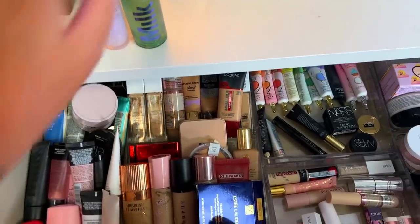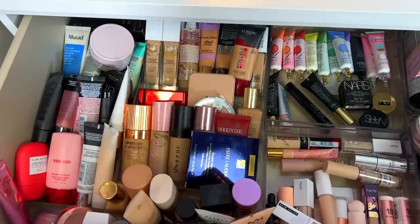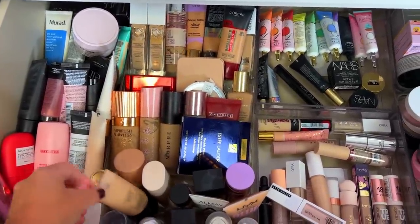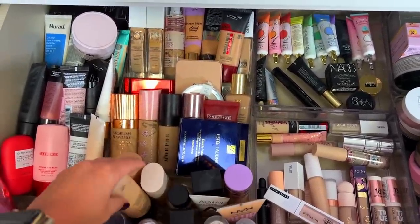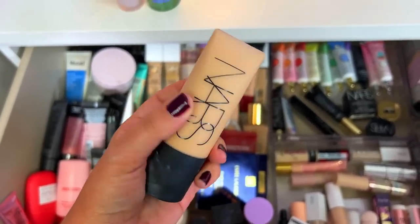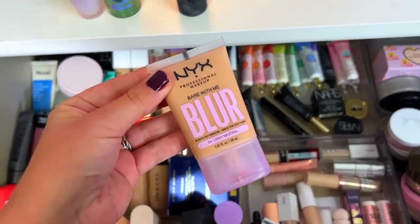For foundations, she mentioned some I don't have, like a Pat McGrath foundation, but she also said I can use the NARS Light Reflecting and the NYX blurring tint. I'm actually going to use the NYX — it's been a minute since I've used my soft matte foundation, but I think I'm going to mix it with the NYX blurring one. This is really exciting.